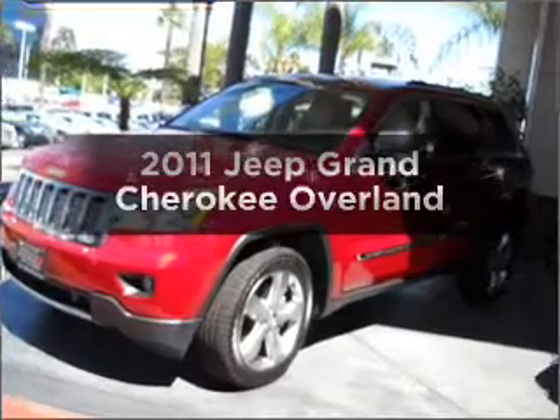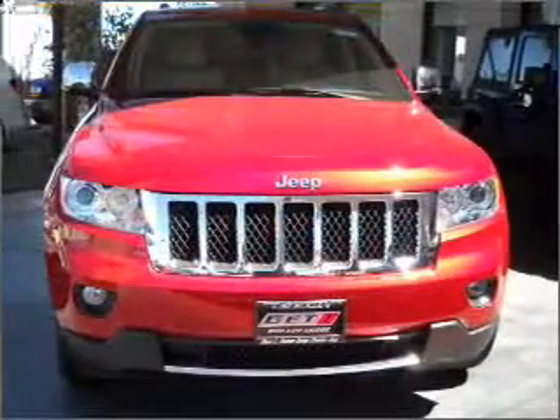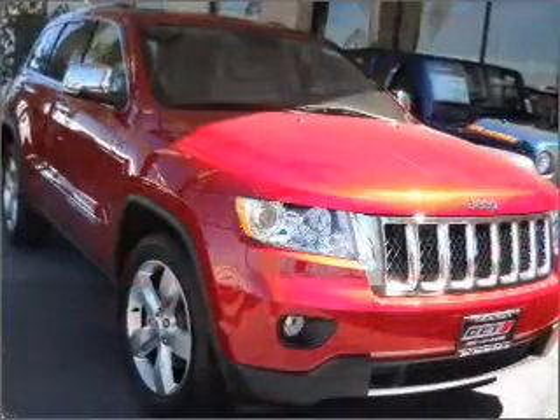Get noticed in this 2011 Jeep Grand Cherokee. This is the set of wheels you've been looking for, with a powerful 8-cylinder engine connected to a smooth shifting automatic transmission.